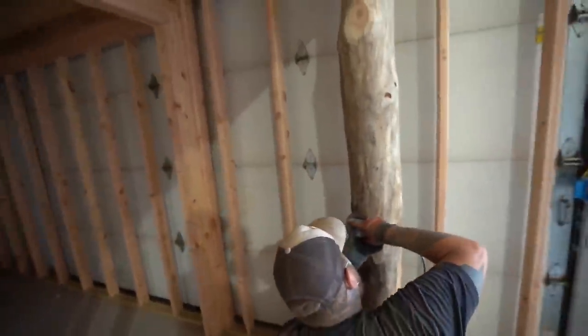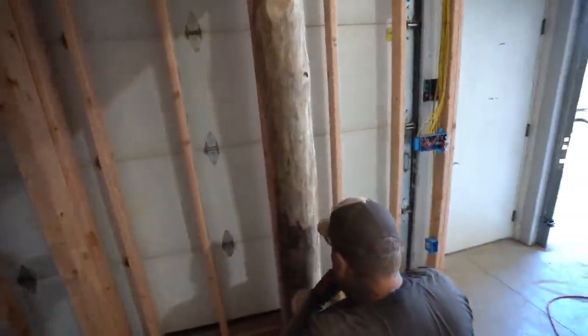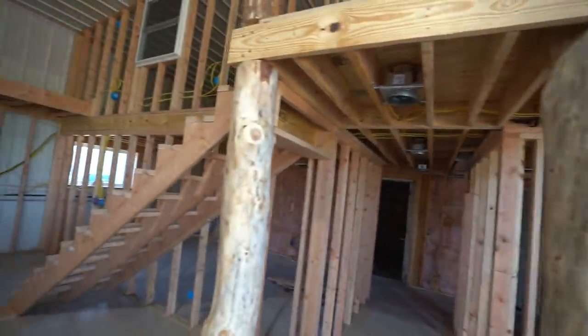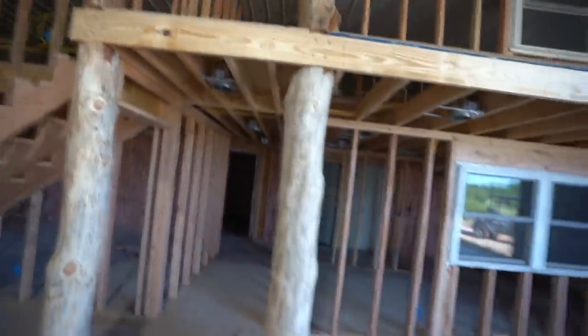We're shaving the posts. A lot of you asked prior if we were going to shave the posts — yep, we're shaving them down. This is what they're coming out looking like now. We're going to put an oil finish over them. Look at that — beautiful, gorgeous. Haven't done the tops of them yet but they're looking great.